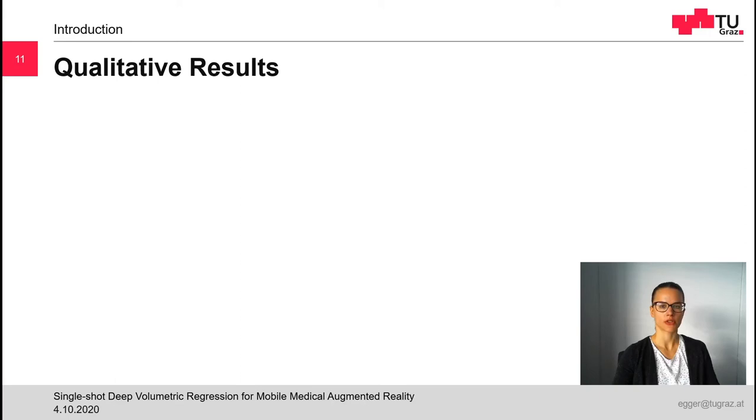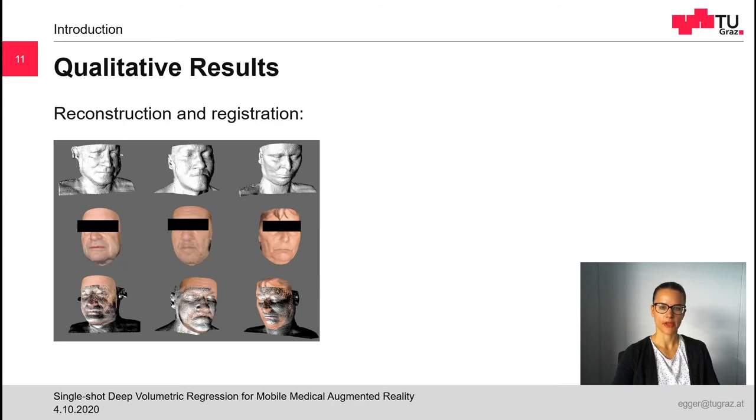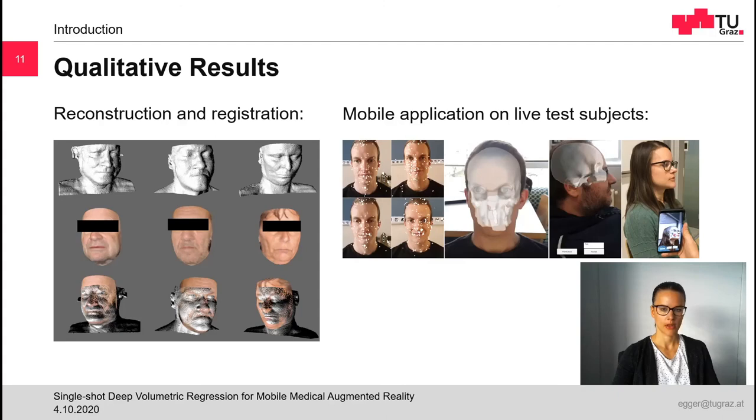Aside from quantitative measurements, we also want to present some qualitative results of our application. The left figure shows the reconstruction and registration results from different patients for whom we had 2D photographs and CT scans. The first row shows the skin surface extracted from pre-interventional CT scans. The second row shows the 3D face models as reconstructed by the VRN. The last row shows the result of the automatic registration between the two surfaces. In the right figure, we see examples taken from the mobile application with 3 healthy test subjects who had an MRI scan done. On the left we see how ARCore's SLAM system generates a point cloud of the environment. In the middle, two screenshots from the Android application display the test subjects' skulls registered with their heads. The right image shows another example from the user's perspective, with the skull and virtual tumor overlaid on the patient.